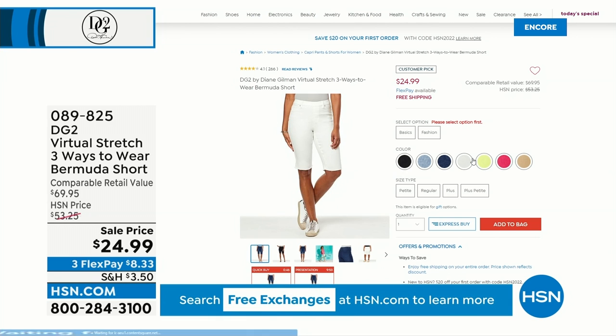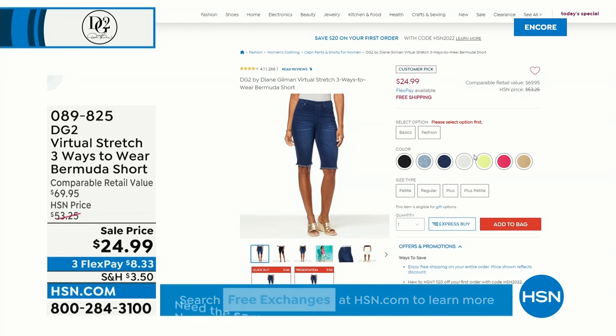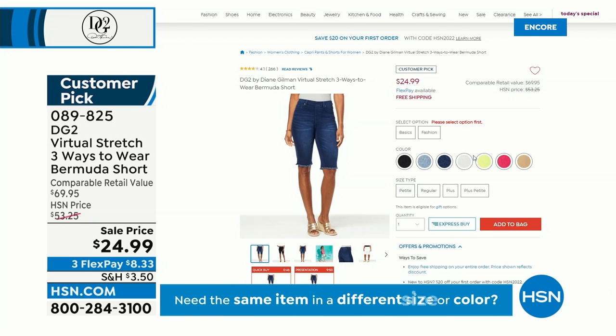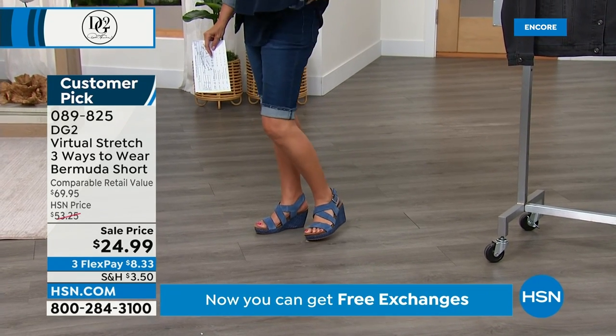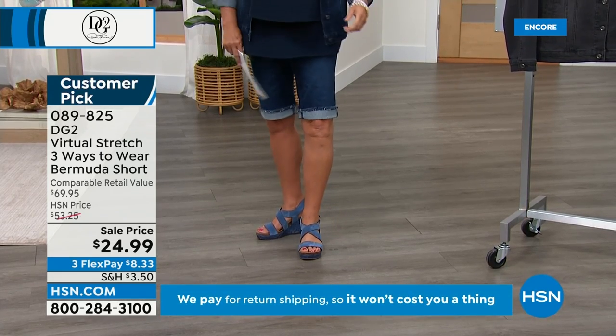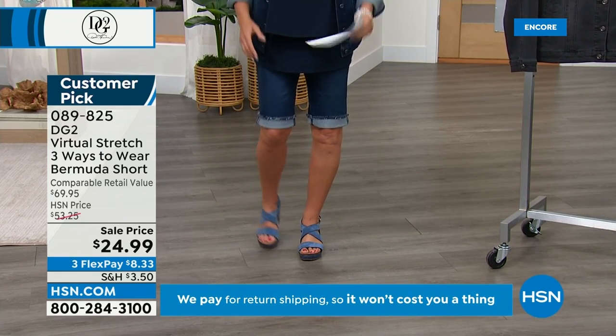Still to come — I'm wearing these right now, I just slipped into them. Want to talk about another super deal? We've got virtual stretch again — that dreamy, fabulous fabric that just stretches for miles, so comfortable. And it's called the three ways to wear. You can wear it straight down like a Bermuda, you can roll it up — and when you say 'I can roll up any shorts,' you can't, and we'll prove that in just a second — or you can flip them up even one more time if you want to have some fun.